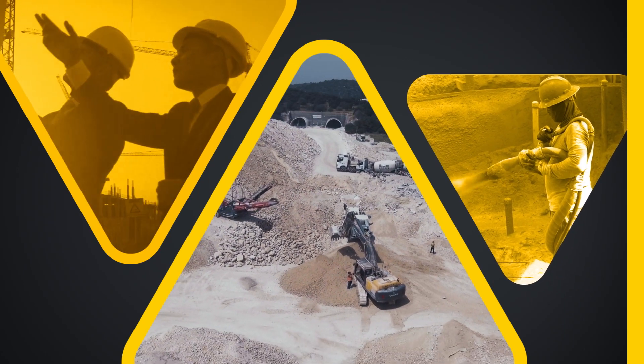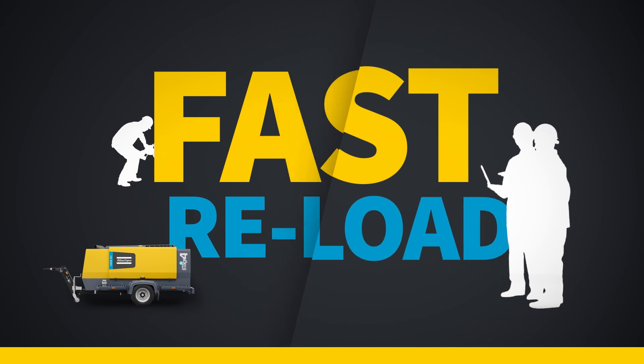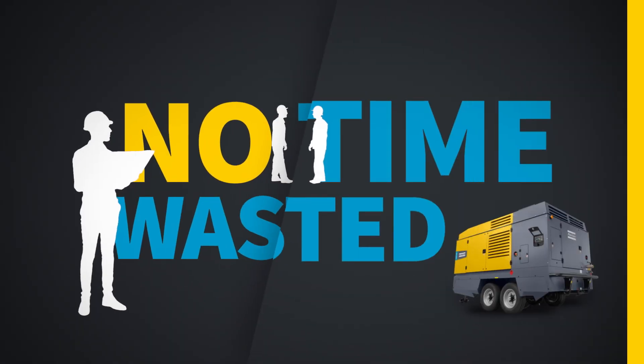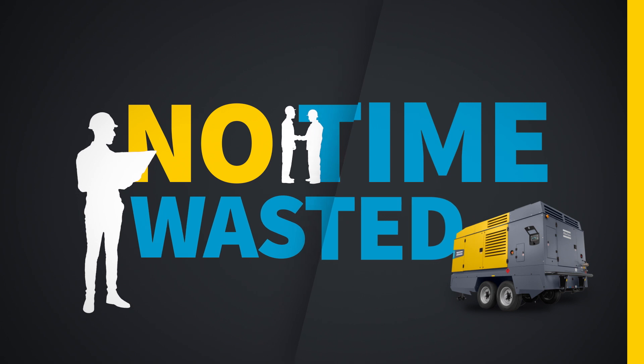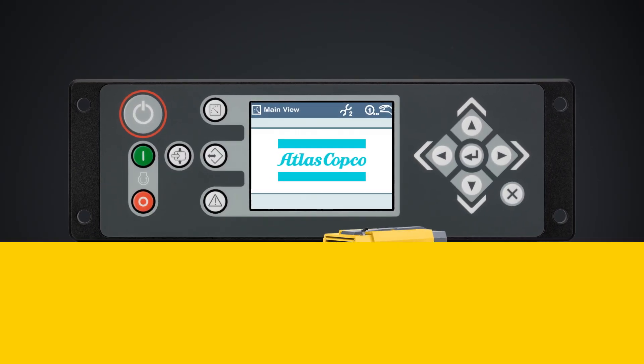As soon as work is resumed, an air discharge pressure sensor detects the air demand coming from the application. The controller automatically triggers the compressor to reload, ensuring you're up and running again in a heartbeat.